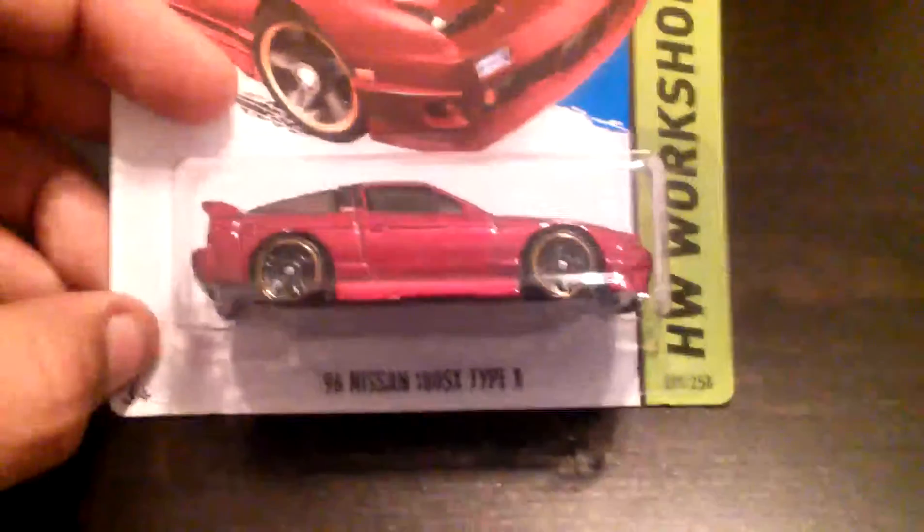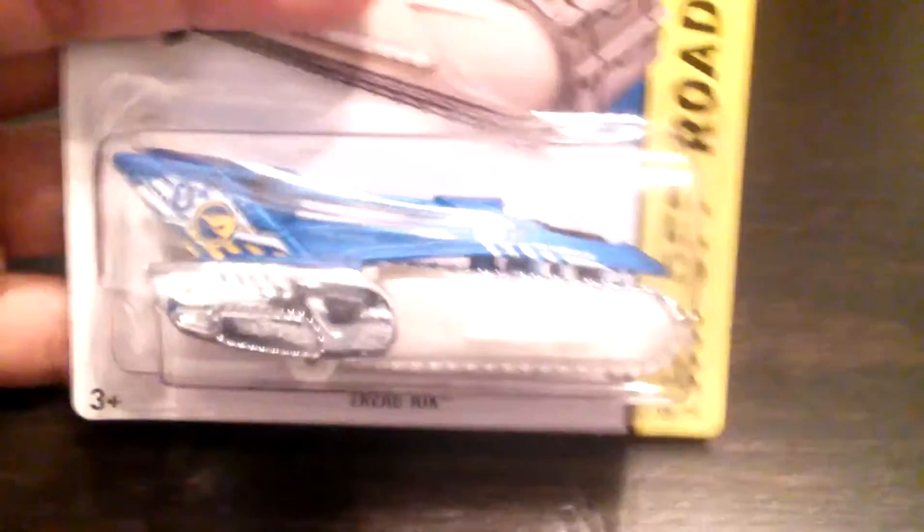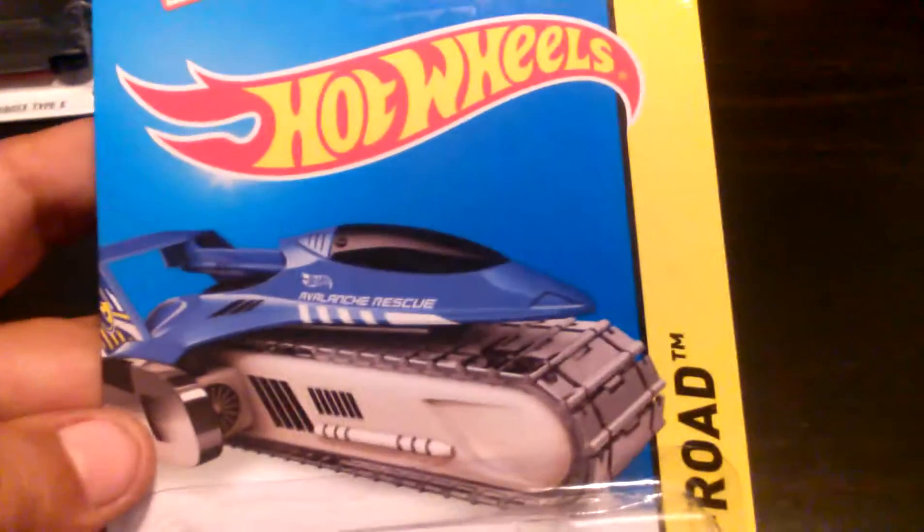Now for the trade — I have a local friend here in the area and we look out for each other. He gave me this Nissan 180SX Type-X. Travis, if you're watching the video, thank you! He also gave me a Tread Air. I haven't found any A-Case yet so I'm waiting for the A-Case.